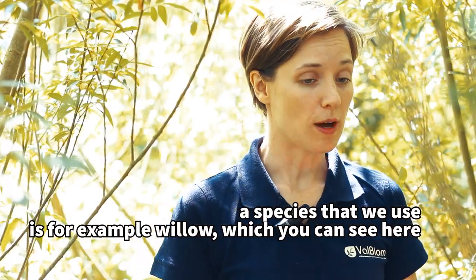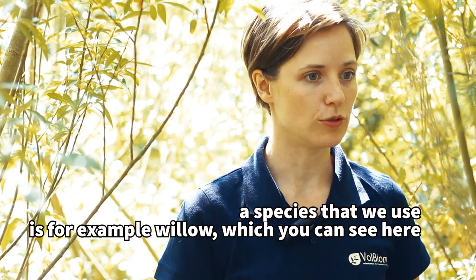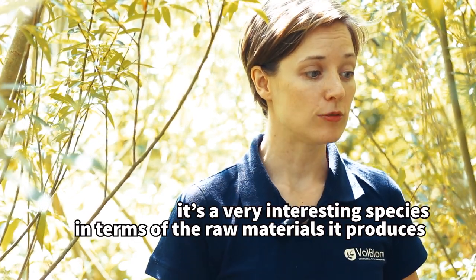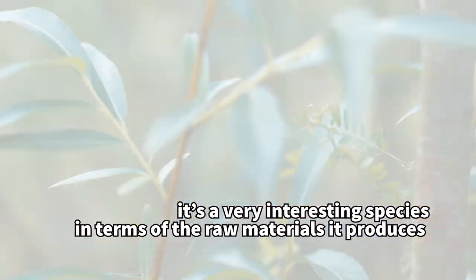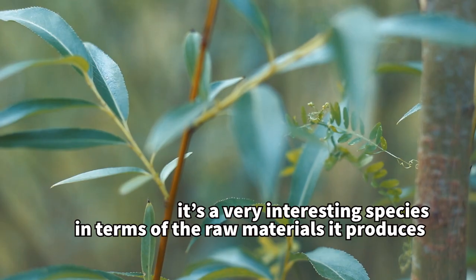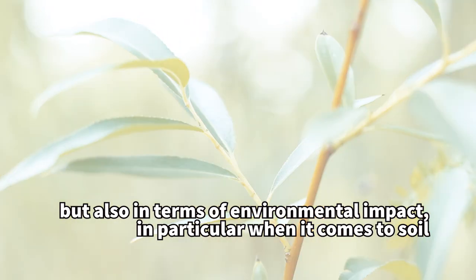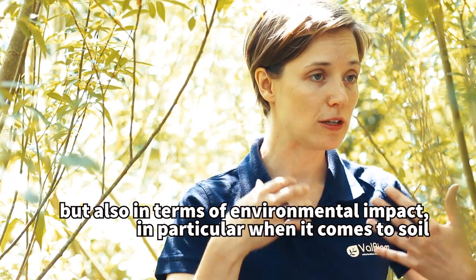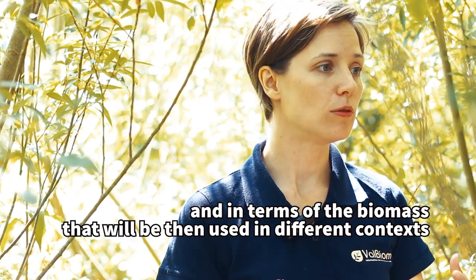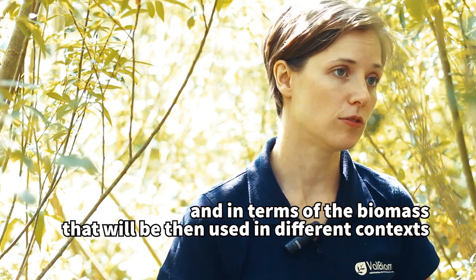The species we commonly use is, for example, willow, which you can see here in the field. It is a very interesting species in terms of production of plant raw materials, and also in terms of environmental impact, which can be very beneficial for the soil — improving it — but also for the quality of the biomass that will be used across different sectors.